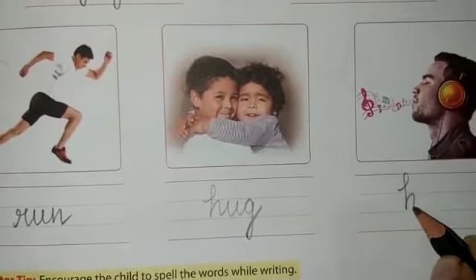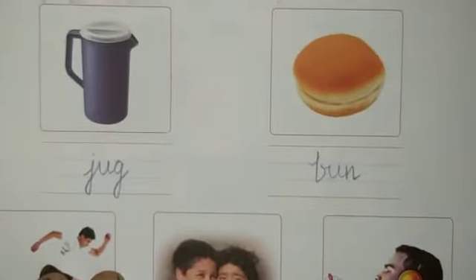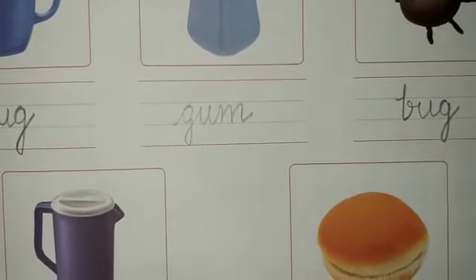I hope the exercise given to you on page number 21 is clear to you. Please do it in the same way as shown in the video. That was all for the day, students. Thank you, bye bye and take care.